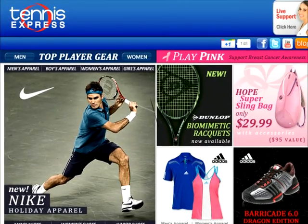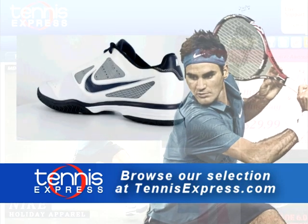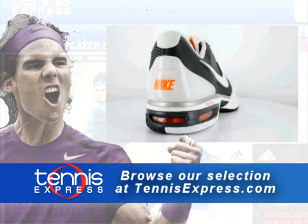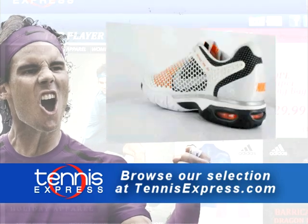ShopTennisExpress.com for top quality tennis footwear from Nike. Check out the Lunar Vapor 8 Tours and the latest colors worn by Roger Federer. Try the bold new style of the Air Max Court Ballistic 3.3s — these shoes keep up with Rafael Nadal. Can you?